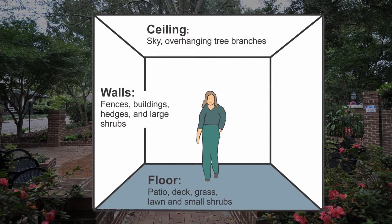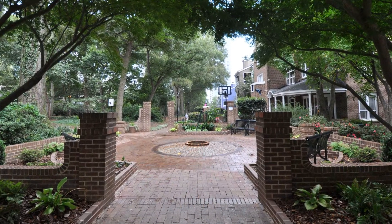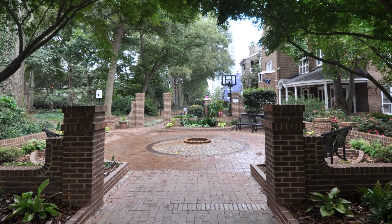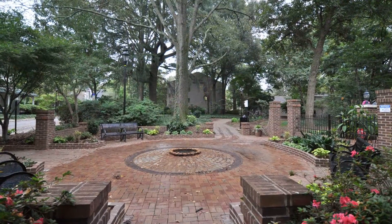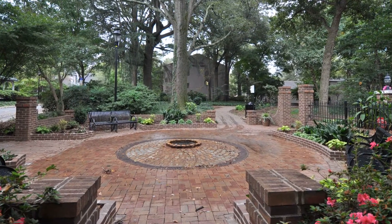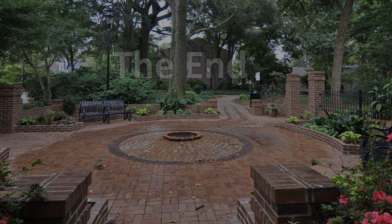In summary, outdoor spaces can be conceptually treated as a room located outdoors, with walls, ceiling, and a floor. The Vest Pocket Park in Charlotte, North Carolina, illustrates the concept of an outdoor room. It demonstrates how outdoor spaces can be designed to create the desired experience.